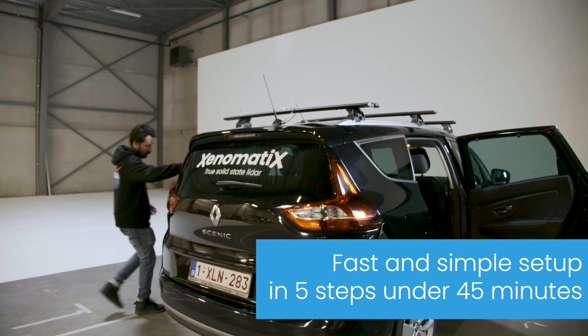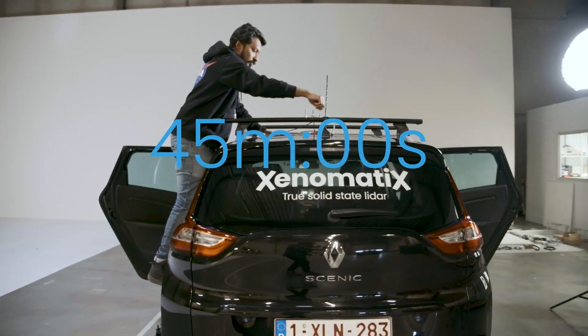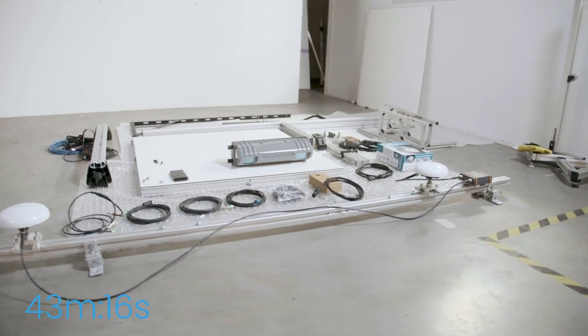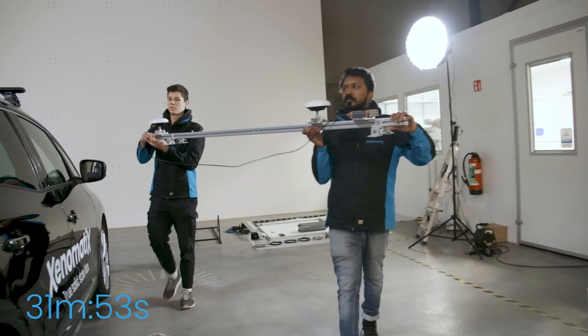Xenotrack replaces time-consuming visual inspections and reduces cost by allowing road authorities to quickly and more accurately analyze the surface for roughness, cracks, potholes, and other damages.